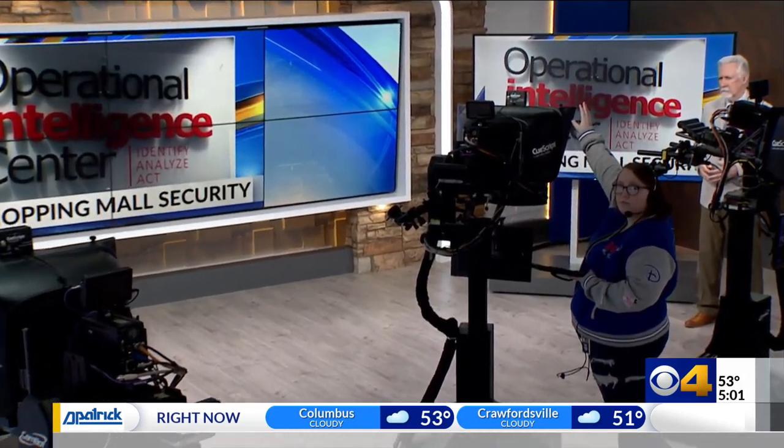CBS 4 is giving you an exclusive look at technology keeping shoppers safe at Central Indiana shopping malls. It comes after several cases of gun violence at Indiana malls over the past year. CBS 4's Russ McQuaid is finding out tonight what it takes to protect shoppers.